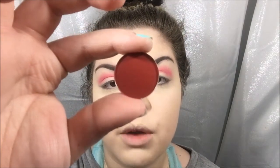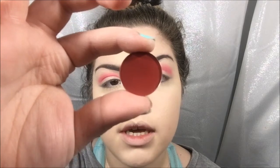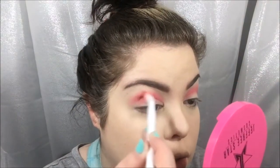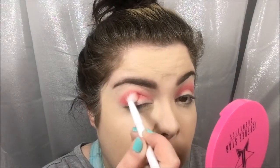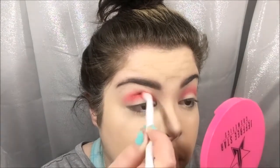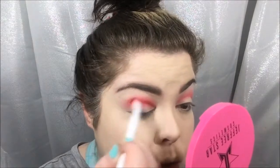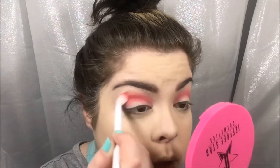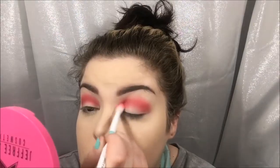On that same Wet n Wild blending brush I'm going to use Pomegranate Red, also by Coastal Scents — this one's even more red, hopefully. I've had these colors but never used them. I'm going to go right over top of that Vibrant Red with this Pomegranate Red, keeping it a little lower since I want Vibrant Red as the transition color. I'm bringing this all the way in.